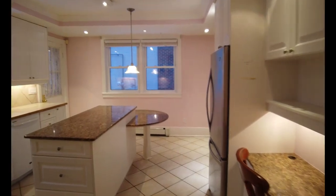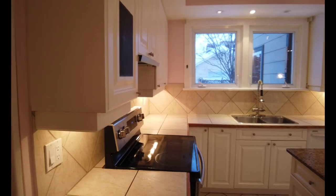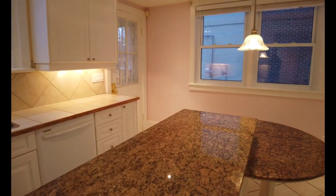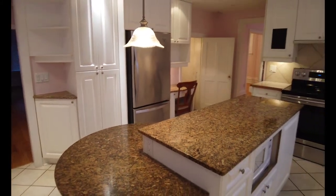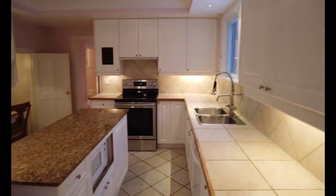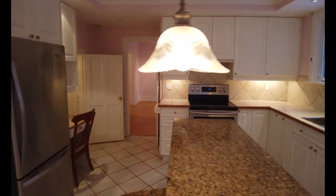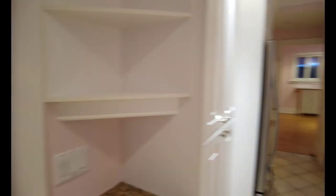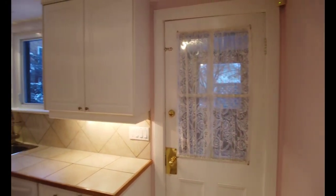Alright, kitchen — through a saloon door there. We've got tiled counters, a nice double sink, and granite countertops on the island. This is a cool feature here — this round table, so you can put chairs around it. It does come with all your standard appliances: dishwasher, and the stove is electric. Just here is a walkout to a room before the backyard, so you can store some stuff.